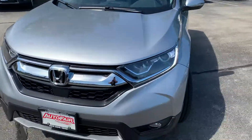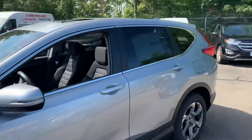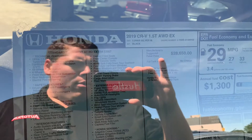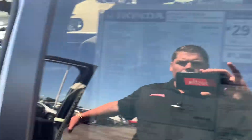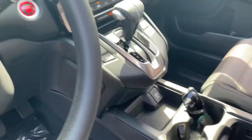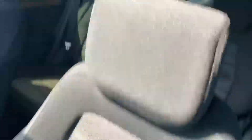We have a 2019 CRV — this is the EX trim level. You get the 1.5 engine, moonroof, backup camera, Bluetooth, all wheel drive, power front seat, a nice touch screen, and a very nice interior on these vehicles.